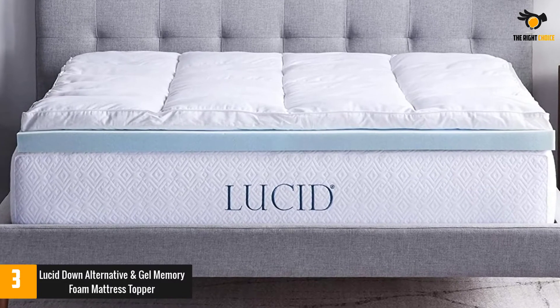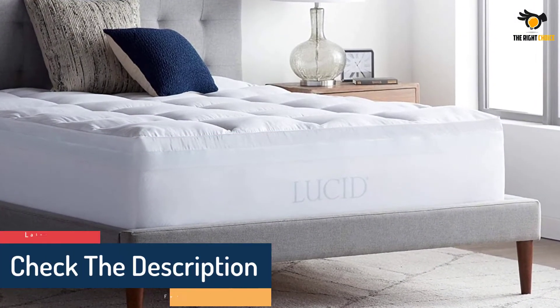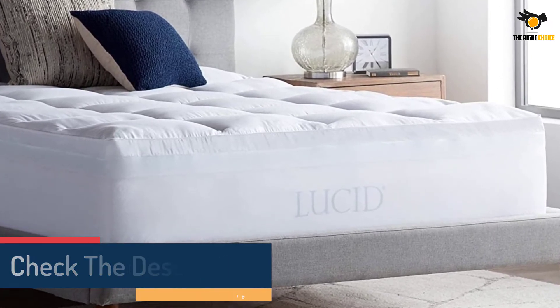Though the foam layer doesn't come with its own cover, the Down Alternative top layer that holds it together is machine-washable and dryer-safe. The ventilated, gel-infused, and hypoallergenic memory foam regulates body temperature and contours to support your body.